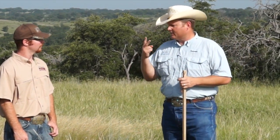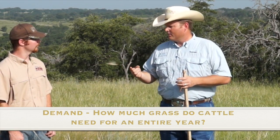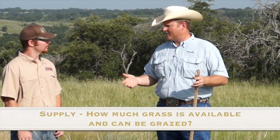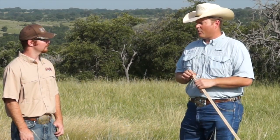When you want to determine a stocking rate, you need basically two things — simple supply and demand. You need to know how much grass a cow needs to graze for a year, which is the demand portion, and then you need to know supply: how much grass do we have and how much can we actually utilize to keep the plant healthy and vigorous, but also to maintain some quail habitat.